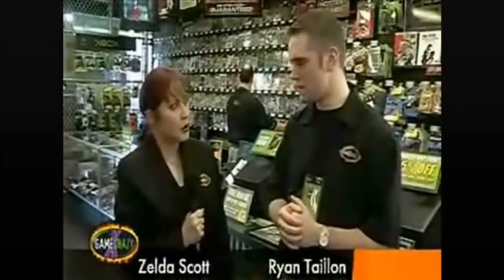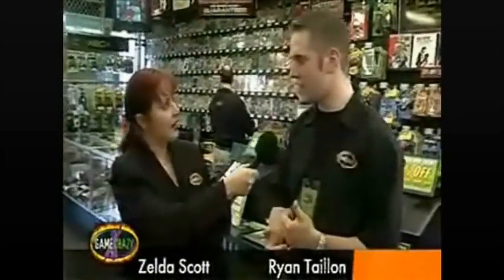That trade credit move was the bomb. Zelda, actually it was really no big deal. I knew that she wanted that game in her hands the day that it came out. By pre-ordering, we actually guaranteed that. That trade credit move was just a little nudge she needed to commit.